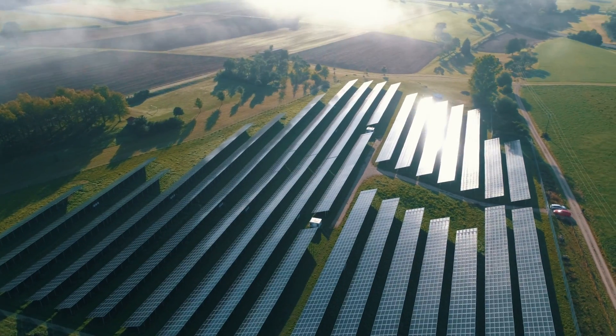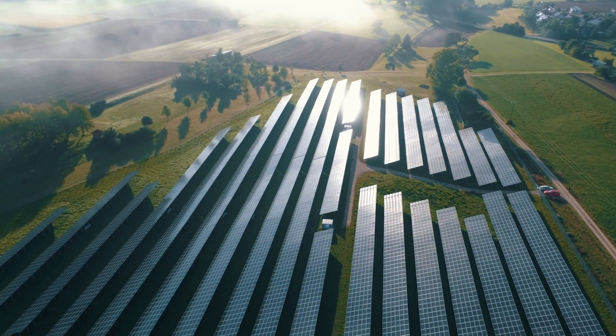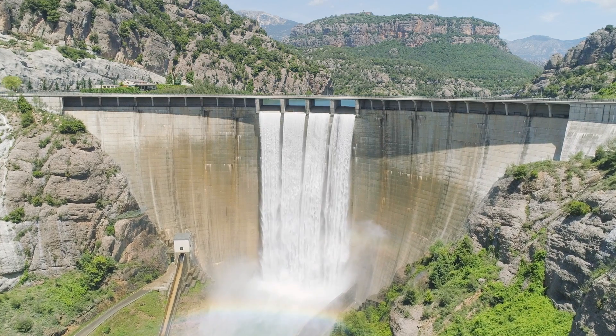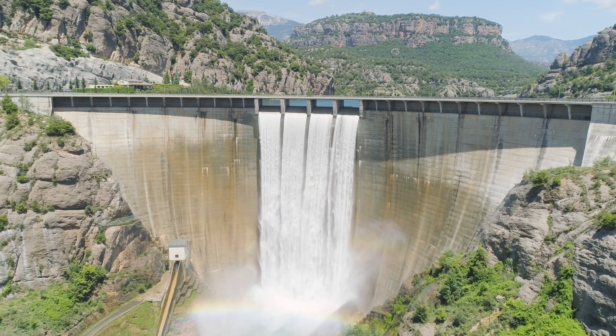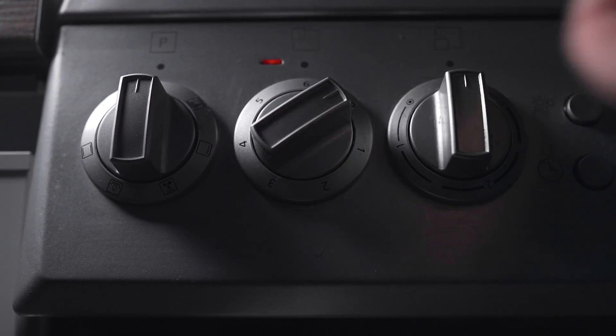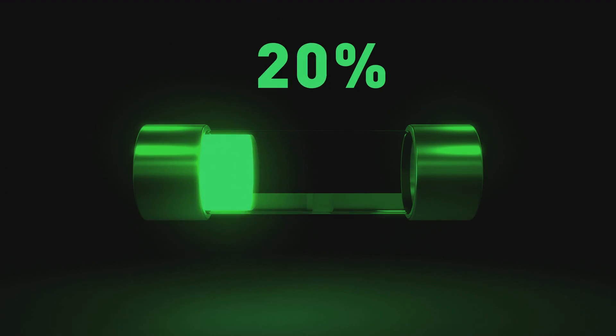Every year our global demand for energy is growing. And already today, sun, wind and water power could provide more energy than we even require. But this green energy is not always available when we need it. The solution to this problem lies with storing it.